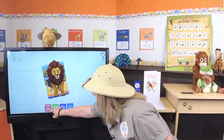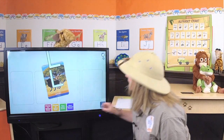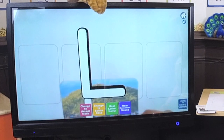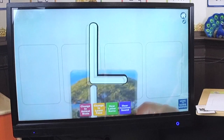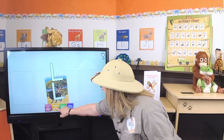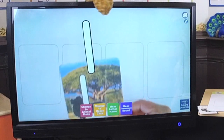Alright, we're gonna play our uppercase/lowercase game. Let's see — is this the uppercase letter L or the lowercase letter L? It's the uppercase letter L. That's right, it's the uppercase letter L. Alright, let's look at a lowercase. There's the lowercase letter L.